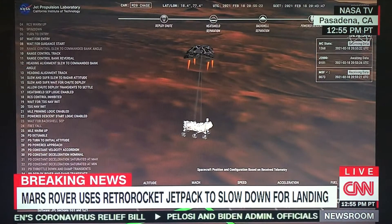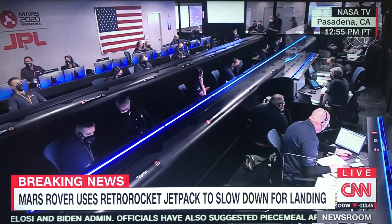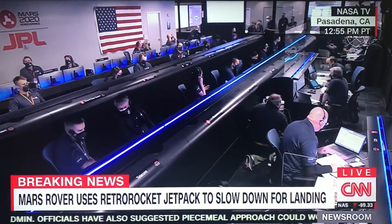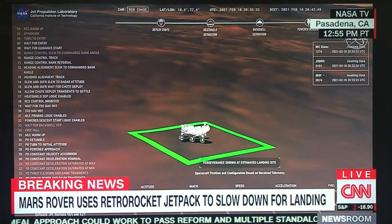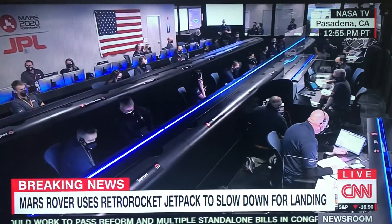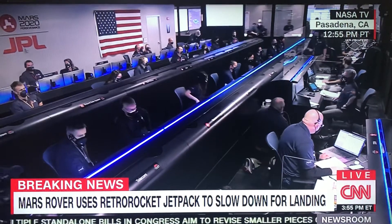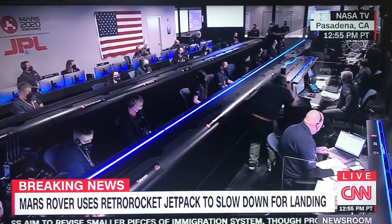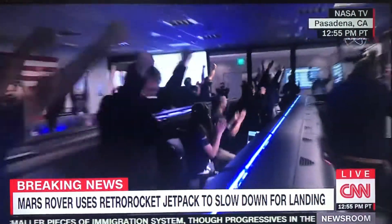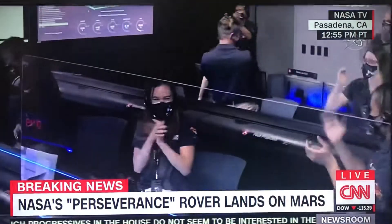About 20 meters off the surface. We are getting signals from MRO. We are ready to begin seeking the sands of top flight.